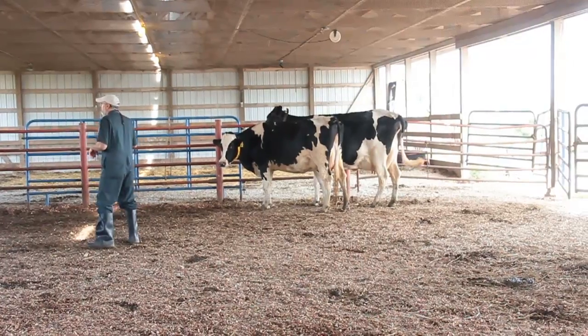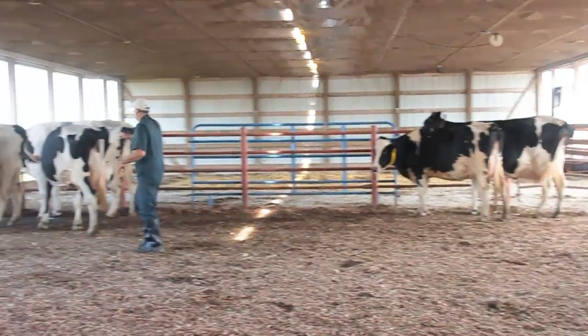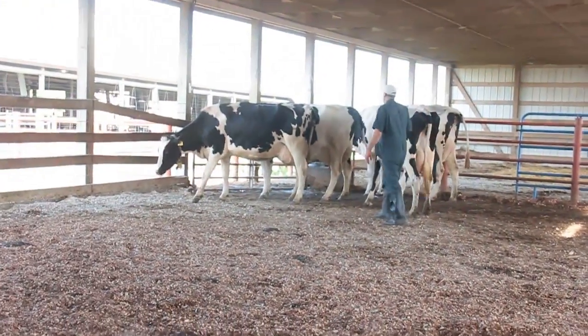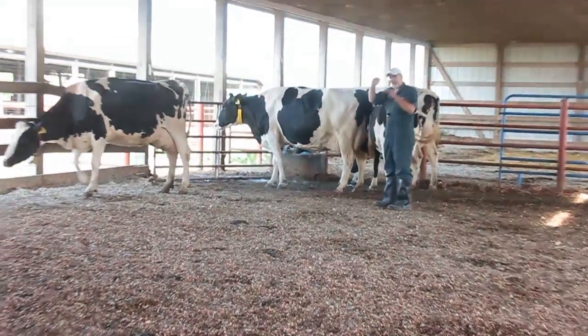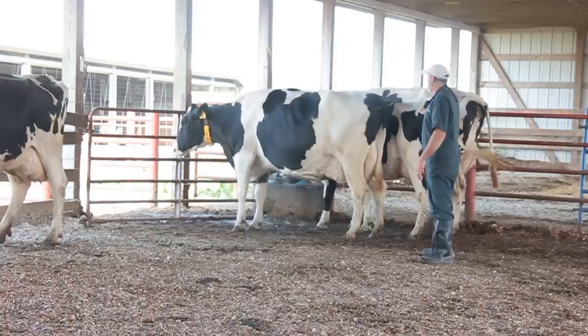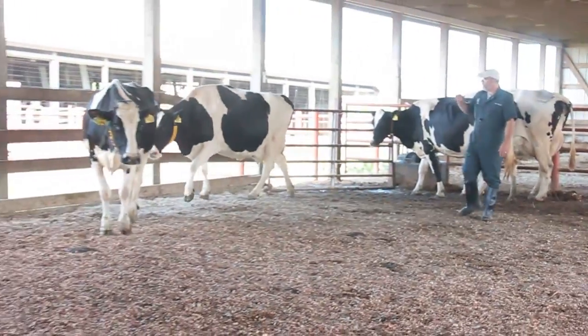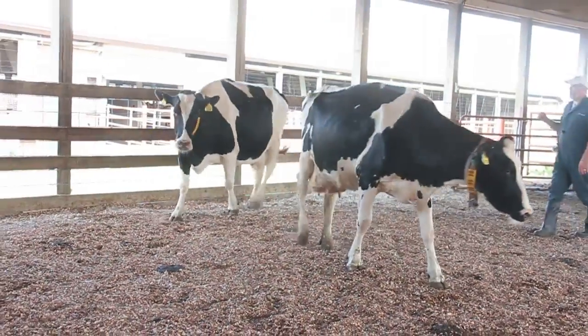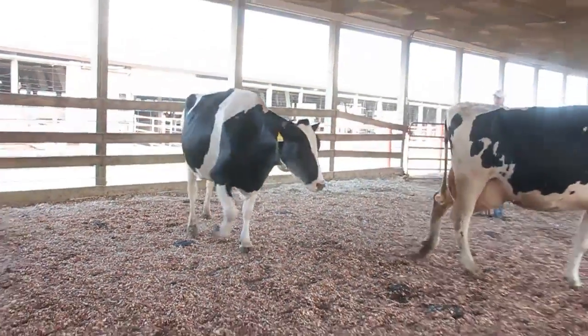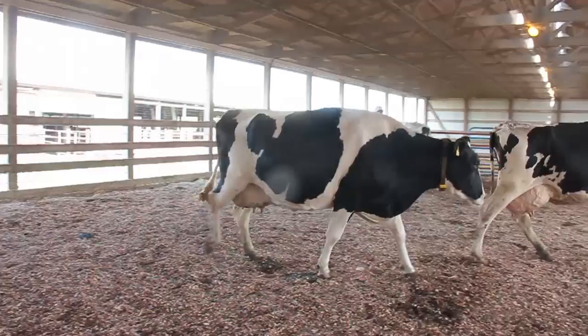Score three would be this big spotted cow here, number 2652. She's a little bit arched while standing, and when she walks she arches especially in the front of her back, so she would be considered a score three — arch back while standing and arch back while moving.